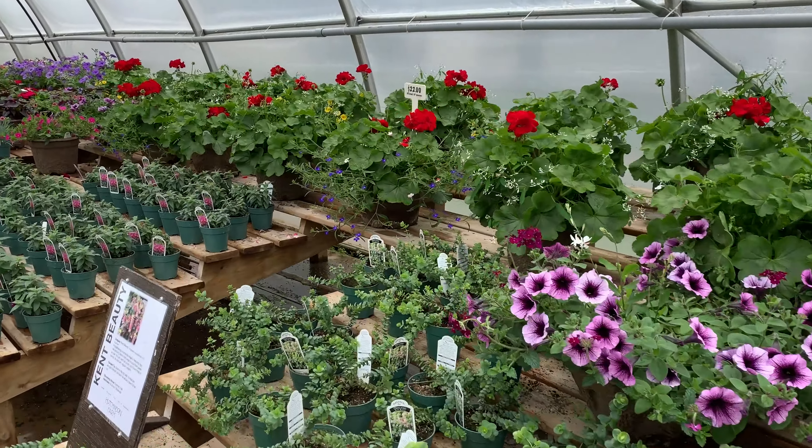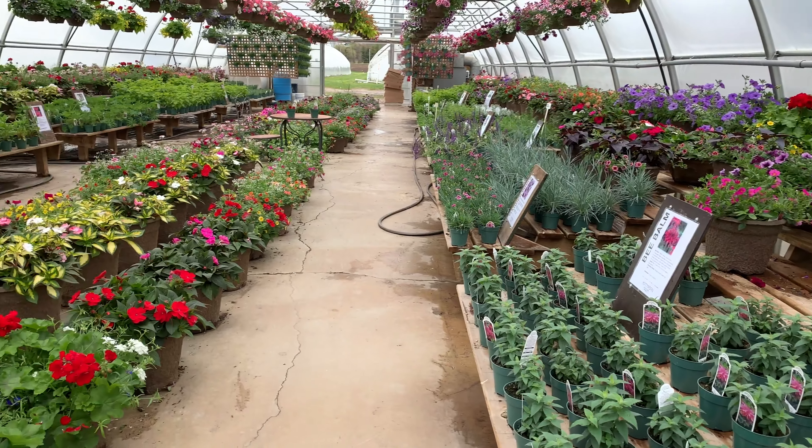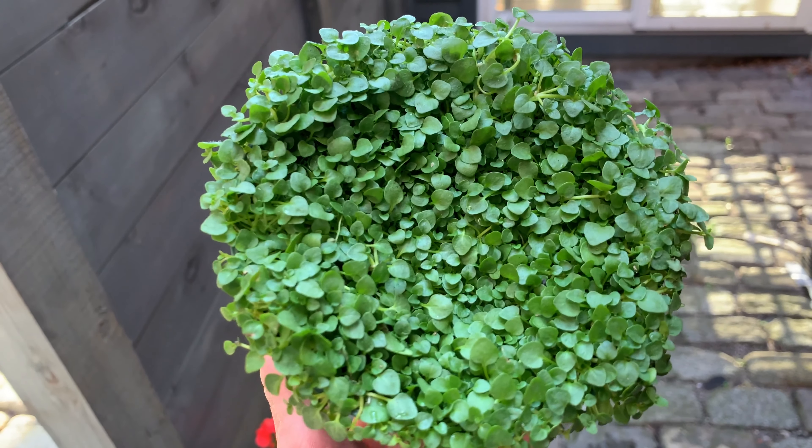Plant sales, plant shopping — it all starts to converge in May. At Hutchison Farm in Burlington, I couldn't resist picking up new herbs, like this Corsican mint, a tiny aromatic mint that likes moisture.